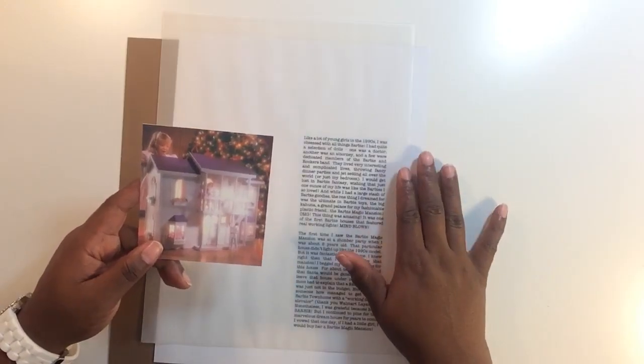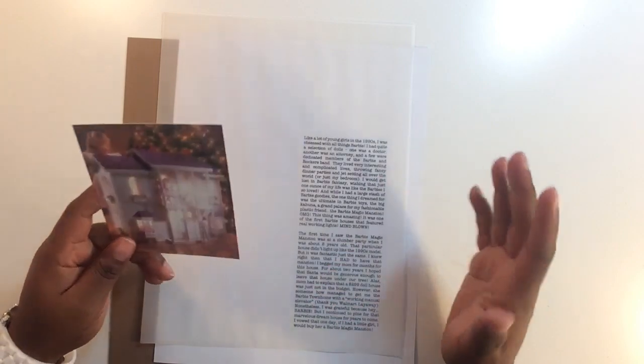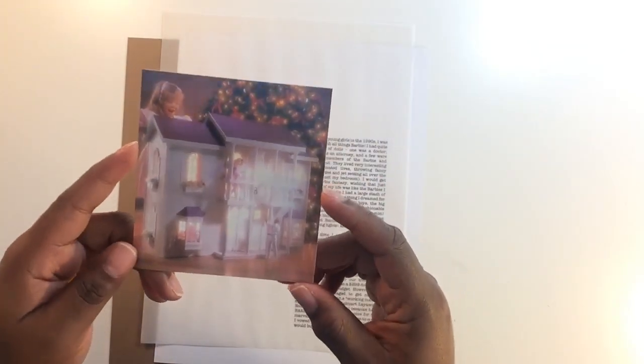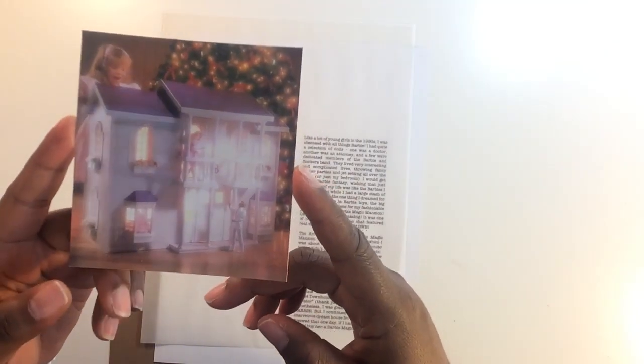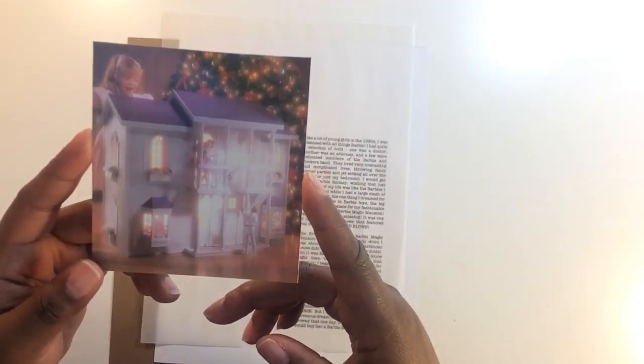As I mentioned in the first two videos, my album is all about my childhood memories. This particular memory is about the Barbie Magic Mansion — this is a picture of an ad that was in a magazine, probably around 1990 or 1991.